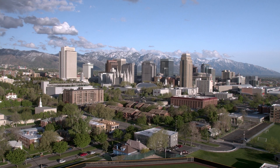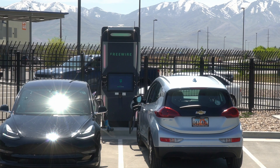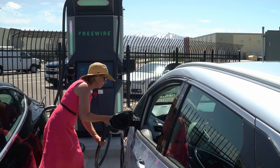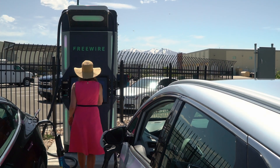The FreeWire having the integrated battery and lower demand charges — mitigating that — was really important to us and very exciting. And when searching all the different DC fast charging vendors, and we have some pretty solid relationships with some of the other ones, we took the leap into FreeWire because of the infrastructure requirements versus other DC fast chargers.